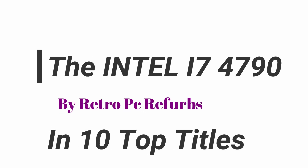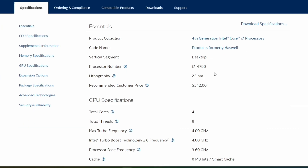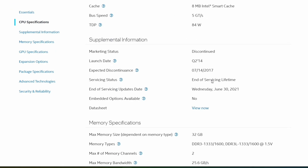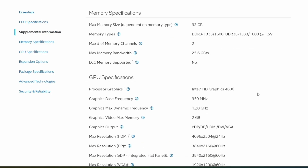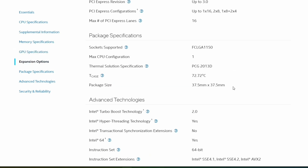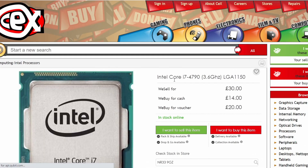Hello there and welcome again to Retro PC Refurbs. Today is the last in the LGA 1150 series with the i7-4790. This has four cores and eight threads with a clock speed of 3.6 gigahertz and a turbo of 4 gigahertz. This is still very capable of playing modern titles at 60 plus FPS.